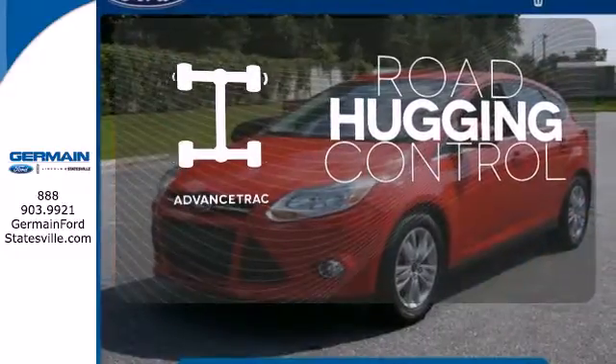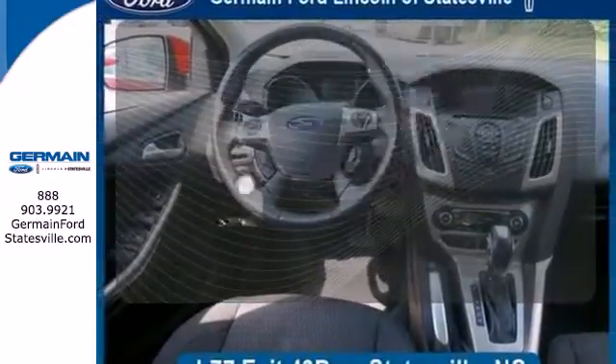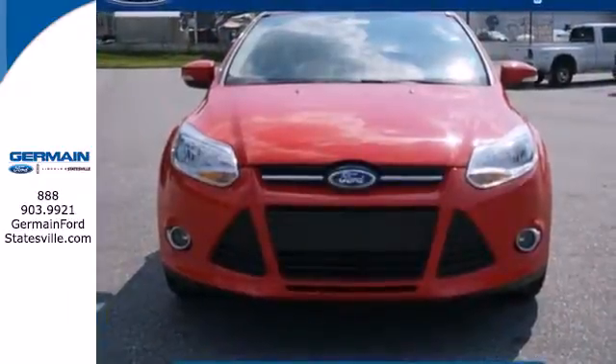Advanced track helps you stay on the straight and narrow. The cruise control makes those long road trips much easier. Great features are at your beck and call with sync technology. People will love to be your passenger in this fun Focus. Make it yours today.